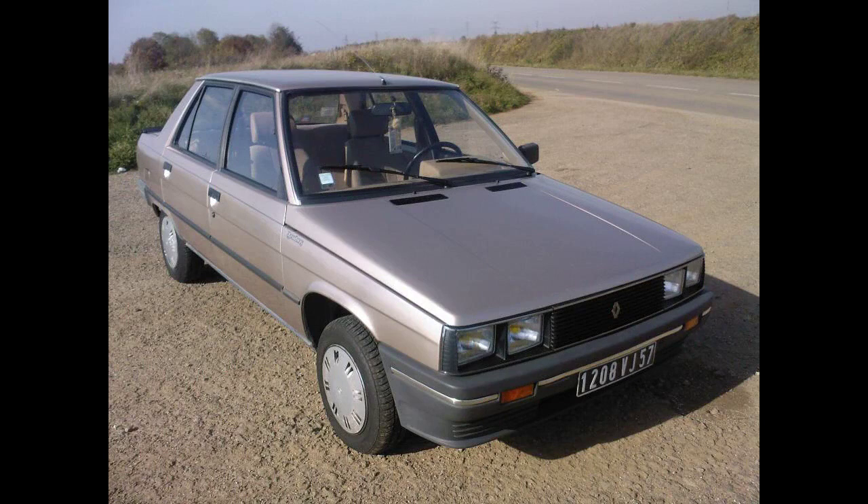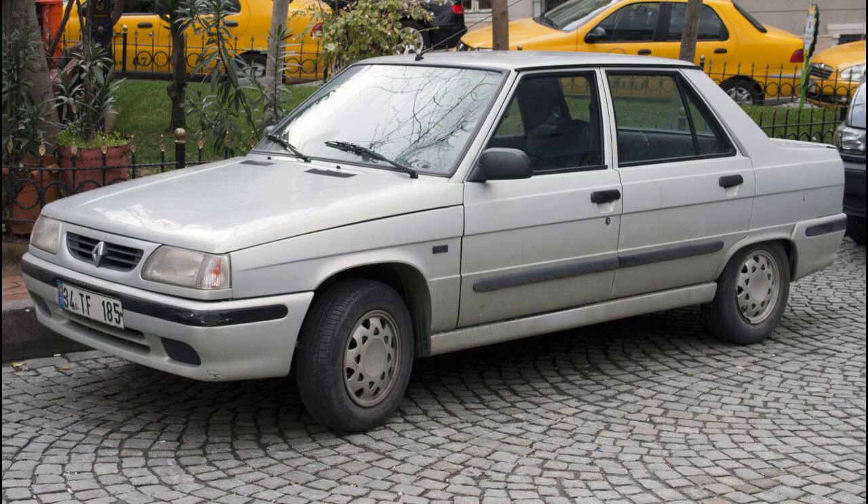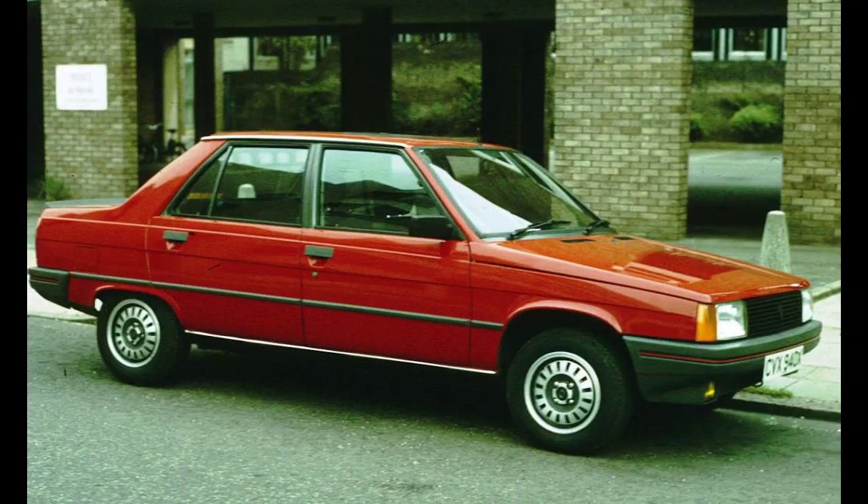In 1993, a facelifted version of the 9 was introduced in Taiwan, now called the Renault Luxemore. Sold as a sedan only, it had a restyled front end combined with the Renault 19's taillights, and also adapted much of the 19's interior. The Luxemore's engine was a 1.4-liter energy SOHC unit borrowed from the Clio, producing 72 PS (53 kW). Production ended in 1996, and the revised front end became used for the Phase 4 design built in Turkey beginning in 1997.